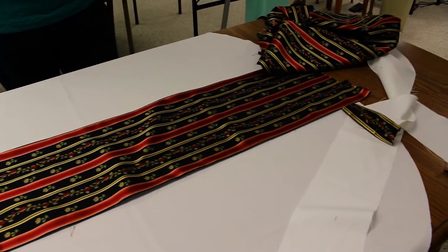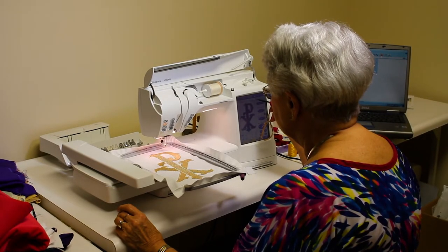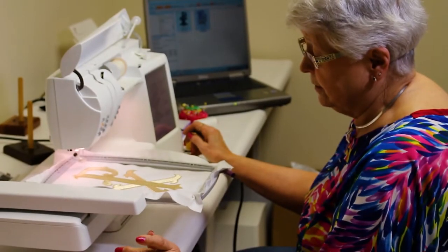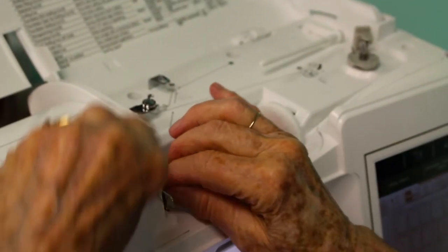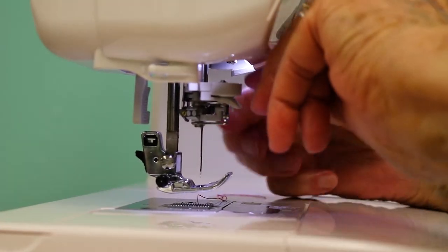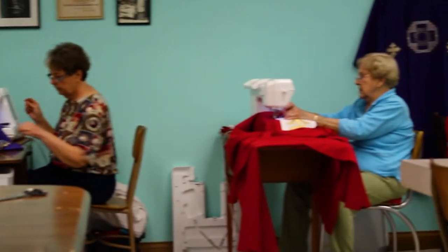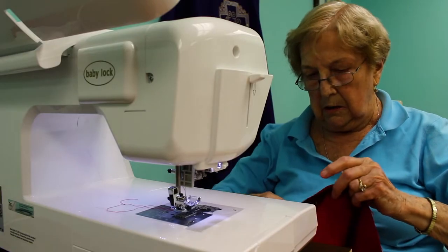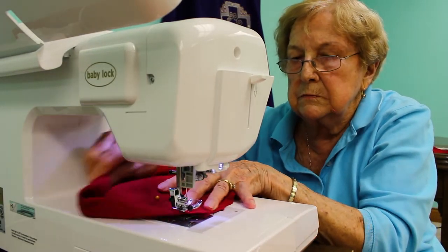Two computerized embroidering machines permit us to produce crosses and other religious symbols for embellishments or directly embroidered designs onto the front of chasubles or stoles. After the design phase is completed, the pieces are sewn together on one of the sewing machines placed in 10 stations organized for the seamstress's individual use. We currently have as many as 11 women who meet on Tuesday afternoons to assemble vestments in a communal atmosphere.